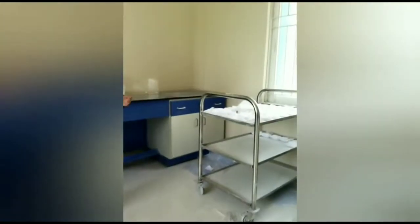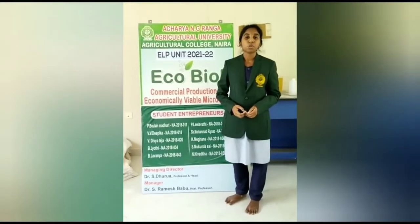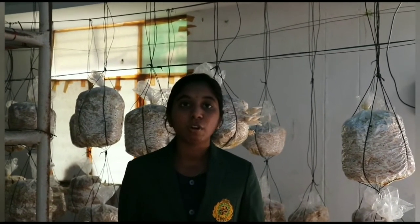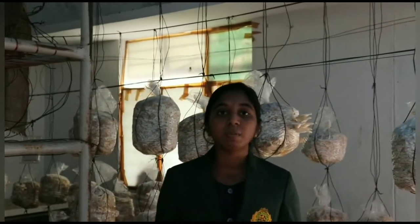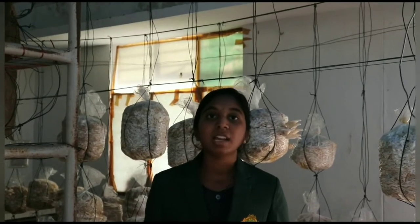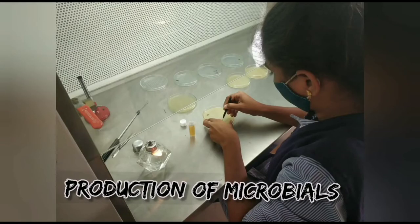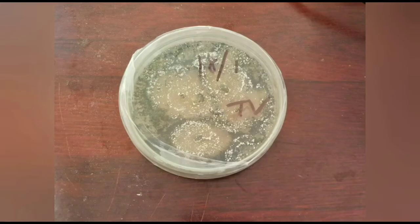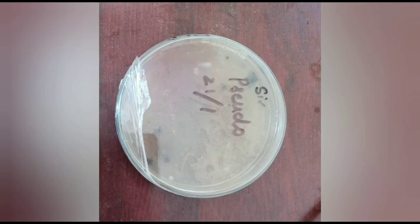In this unit we produce Trichoderma, Pseudomonas, Azolla, and mushrooms too. The main aim of this unit is to produce and supply quality microbials to the farmers, and this helps farmers reduce disease incidence in plants and chemical fertiliser use. Production of the microbials depends upon the mass multiplication of microorganisms. Preparation of subcultures from the pure culture, which in turn are produced from the mother culture, serve the purpose.